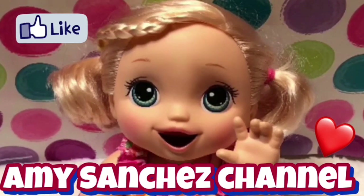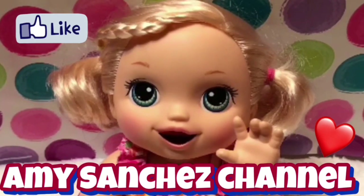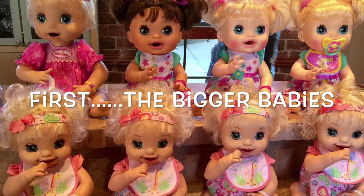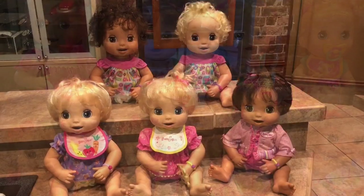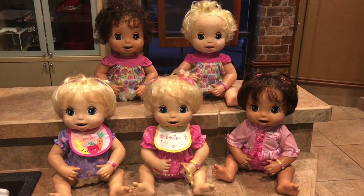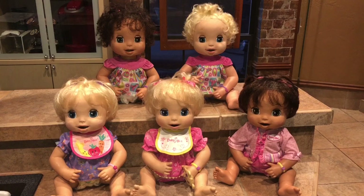Come play with Amy and Bella, the Amy Sanchez channel. Hey guys, welcome back to our channel. We are here with a bunch of little cute faces.